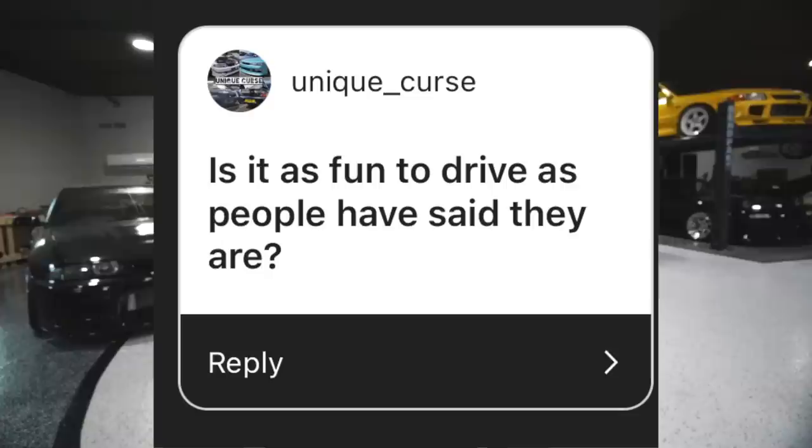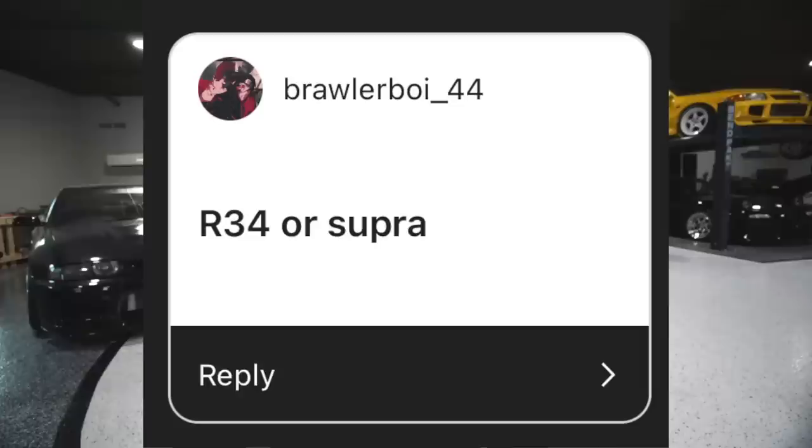Is it as fun to drive as people have said? The great thing about cars is one person can value driving one type of car way more than another will. I'm never going to say yes or no because it's all up to your experience. I can drive a stock Evo 3 around all day long, whereas some dudes just want to drive their twin-turbo 5.0 Mustang. Is it boosted? It's boosted, bro. R34 vs. Supra? I'm always going to say Supra, boys. Supra is the king.